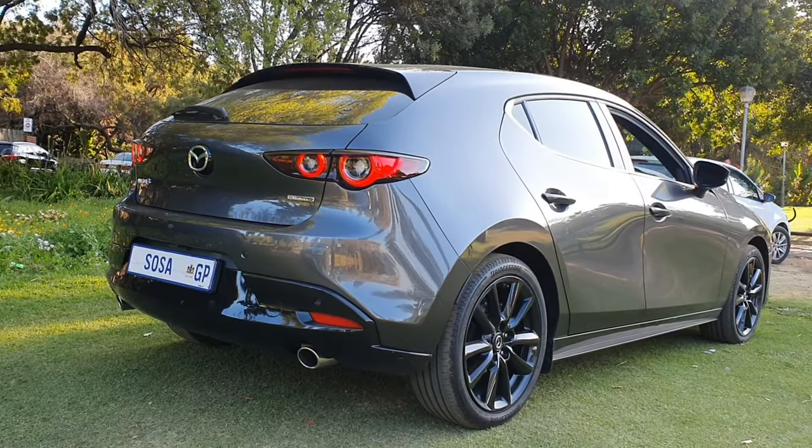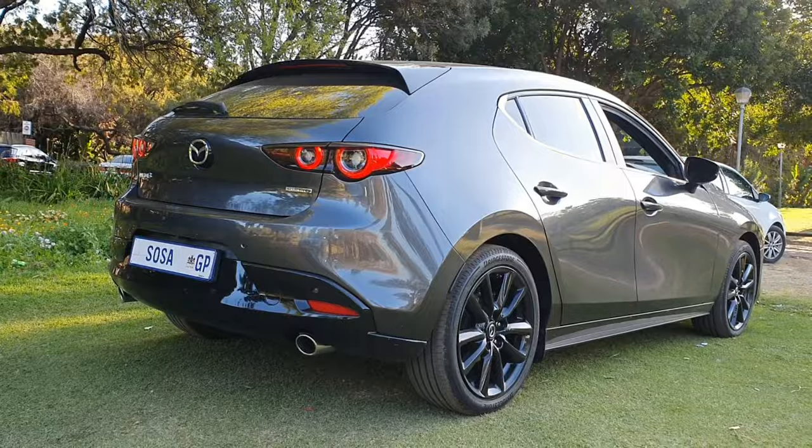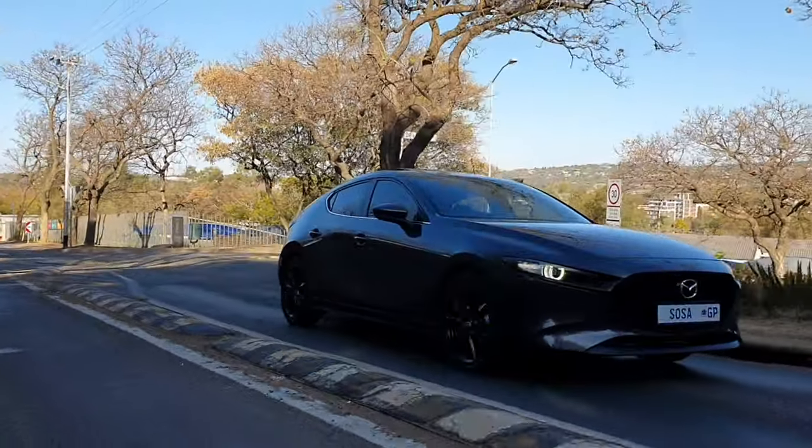Now let's look at the Mazda 3. We speak about the look of the car — exterior, interior, the drive, the things I like, and would I recommend it. Five things.